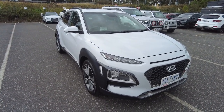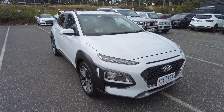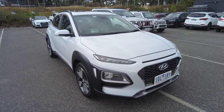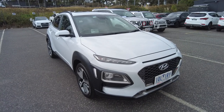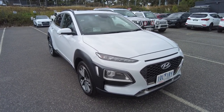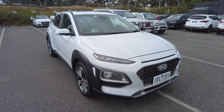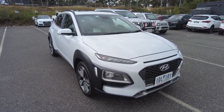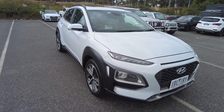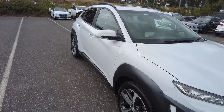Good afternoon ladies and gentlemen, Jesse from Berwick Mitsubishi here, located at 20 to 32 Kangen Drive, Berwick. Today I have the absolute pleasure of showcasing this beautiful 2019 Hyundai Kona Highlander. Throughout this walk-around video I'll be showing off the general condition as well as some of the features of this vehicle. The previous owner has taken excellent care of this car, leaving it in beautiful condition both inside and out.